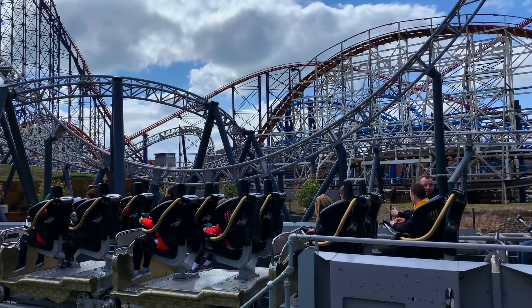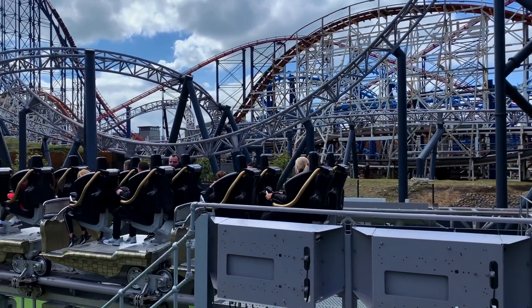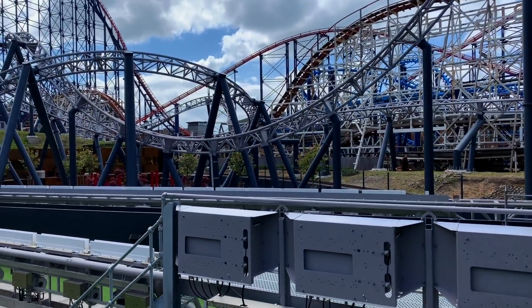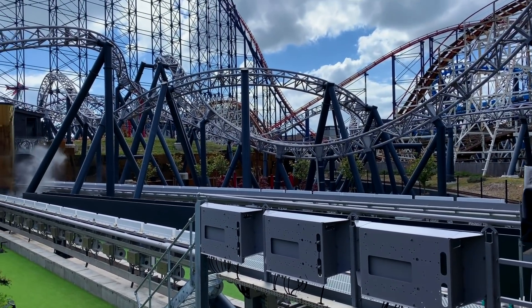The Big Dipper is really unique - an out-and-back layout with some roller coaster tycoon-style first-drop hills. The roundabout turn near the people-chaser is really unique as well.